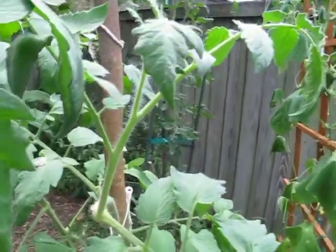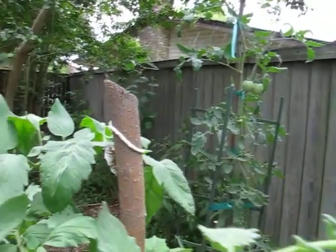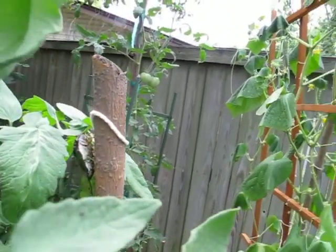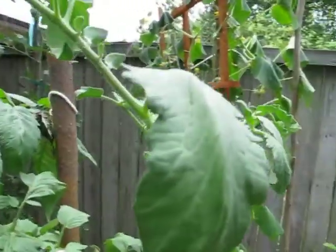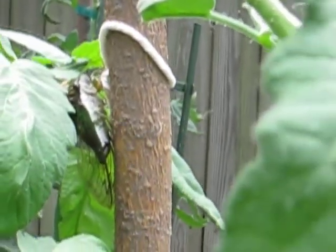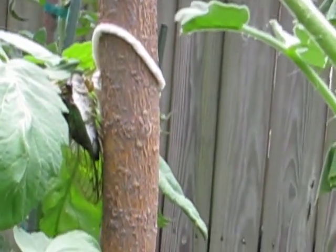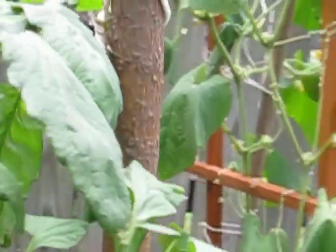And I've been finding these things that cicadas leave behind when they hatch. I don't know if that's the correct term. But I've never actually seen a live cicada before. Check it out.